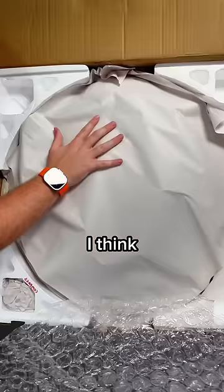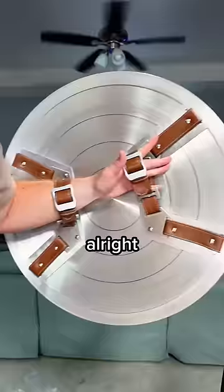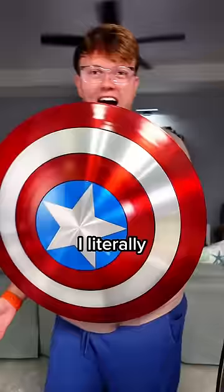I think I feel it underneath here, so I guess... Oh my gosh. Wow. I adjusted the buckles so it would fit on my arm, but look at this, dude. Oh my gosh, I literally feel like I'm Captain America right now.